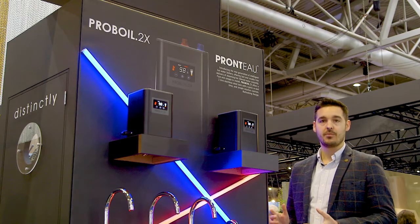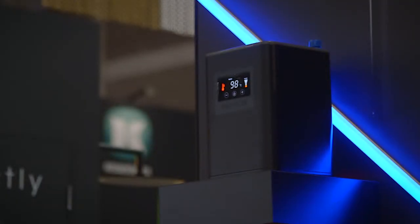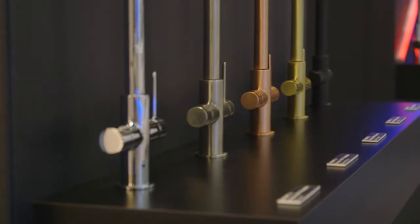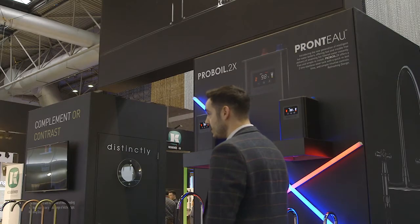Another innovation we're launching here at KBB 2020: our second generation boiler, the PB2X. It's the science under our taps, and it's hotter, it's smarter, it's faster, and it's simpler.